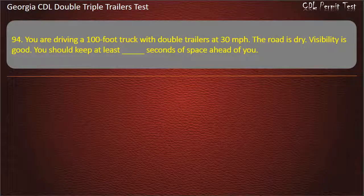Question 94: You are driving a 100-foot truck with double trailers at 30 miles per hour. The road is dry. Visibility is good. You should keep at least how many seconds of space ahead of you? Options: 9, 11, 10. Answer: 10.